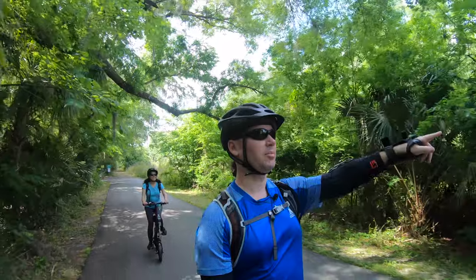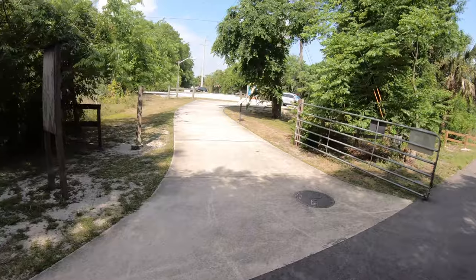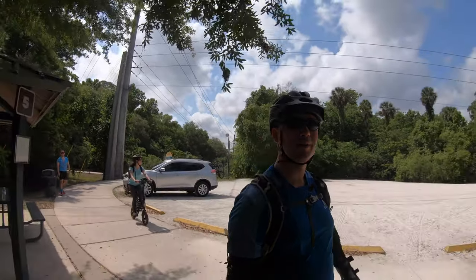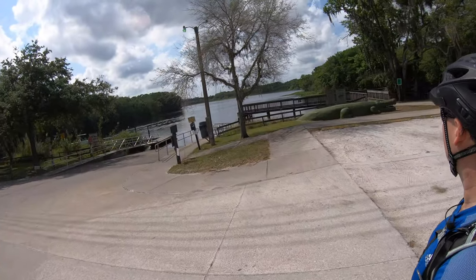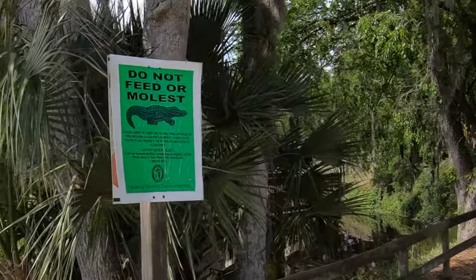So right after the bridge, we're coming up on the next state park — Lake Monroe Park. Maybe it's not a state park, but it's a park. There's a trail here. You get to the park this way, but we're going to go around. So we're here at Lake Monroe Park now. There's a nice dock over here. 'Do not feed or molest the alligators.' Is that really necessary? Is that a problem?